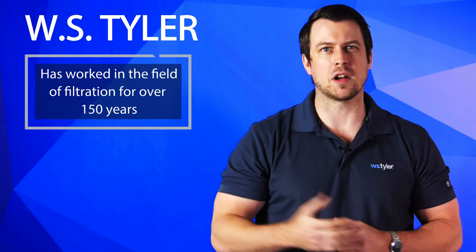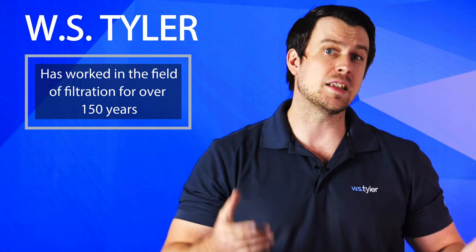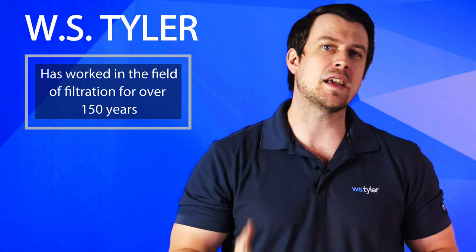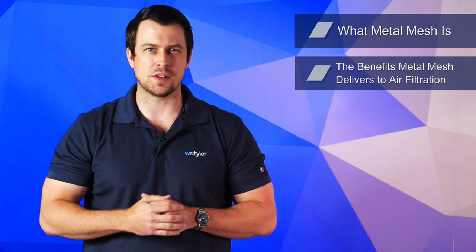But are metal mesh air filters the solution you need? W.S. Tyler has worked within the world of filtration for over 150 years, and understands that selecting the right filter media doesn't come without trials and tribulations. As metal mesh is our specialty, we want to help you overcome this obstacle by removing any hesitations you may have. So in this video, we're going to cover what metal mesh is, the benefits metal mesh delivers to your air filtration systems, and how much metal mesh costs.